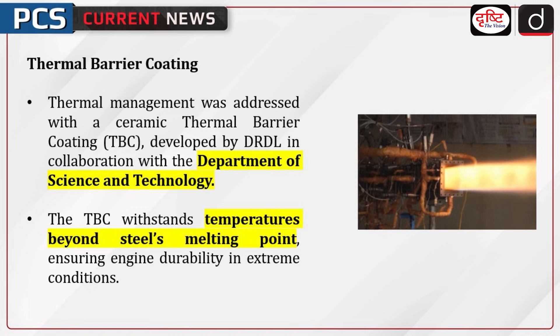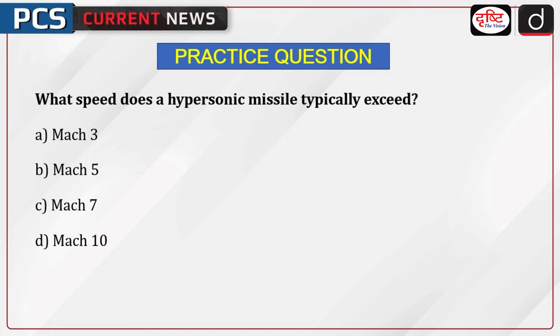This achievement strengthens India's defense capabilities and marks a significant leap in indigenous hypersonic research. Test your knowledge: what speed does a hypersonic missile typically exceed? A) Mach 3, B) Mach 5, C) Mach 7, D) Mach 10.